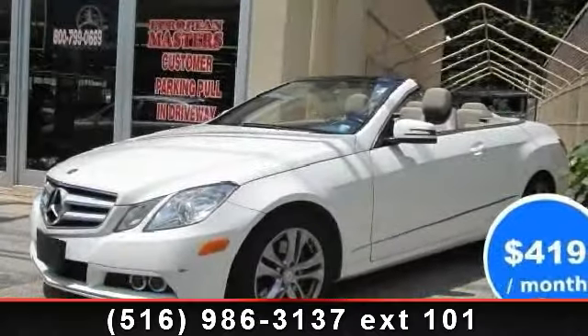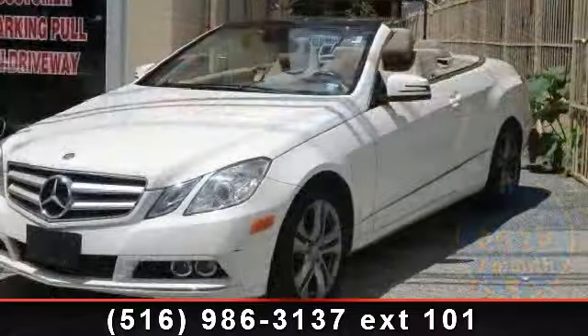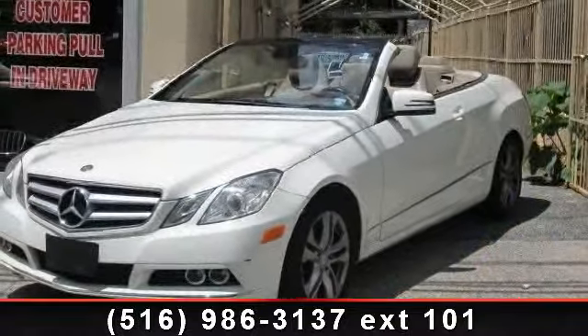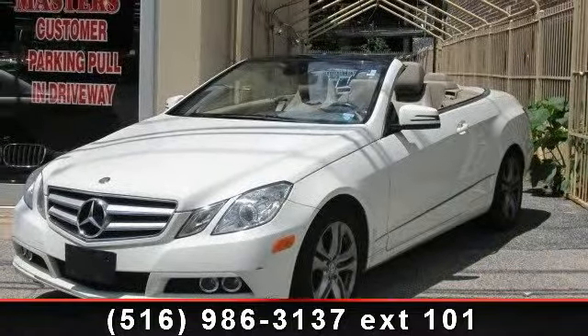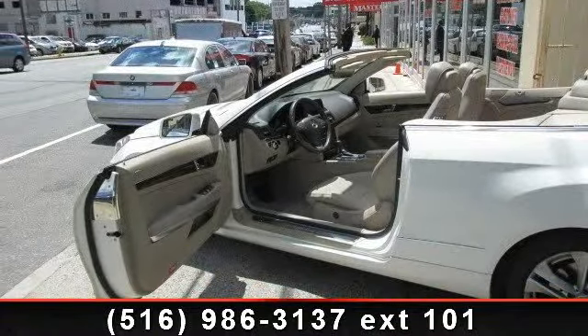Arrive in style with this 2011 Mercedes-Benz E-Class E350. If you are looking for a first-class ride, you have found it. This vehicle comes with a reliable six-cylinder engine connected to a smooth shifting automatic transmission.